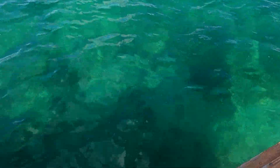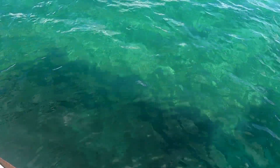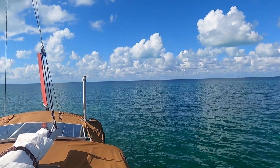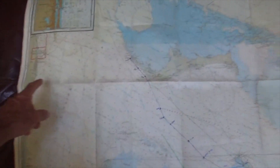Beautiful water, about eight or nine feet deep. It was seven feet below my transducer, which is two feet down, so we'll call that nine — and that's on the low tide. I'll jump in the water probably tomorrow, get the dinghy to shore, see what's around. We're going from West End to the Berry Islands, so let's take a look at this chart.